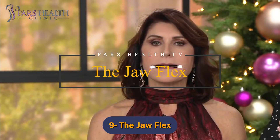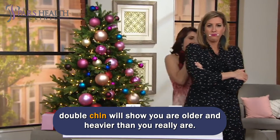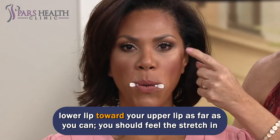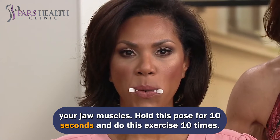Number 9: The Jaw Flex. This is a good exercise for those who want to get rid of double chin fat, because a double chin will make you look older and heavier than you really are. Tilt your neck to the back — imagine you are looking at the sky — and stretch your lower lip toward your upper lip as far as you can. You should feel the stretch in your jaw muscles. Hold this pose for 10 seconds and do this exercise 10 times.